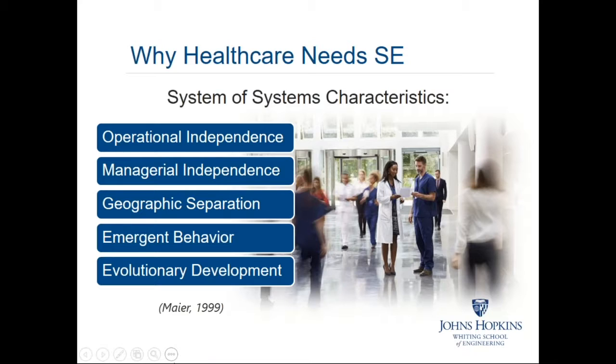A similar thing is true for healthcare. There are different levels: a macro level where policy and regulations are set and insurance payers exist, a micro level with individual patients, clinicians, devices, and IT, and a middle meso tier of clinics, pharmacies, and hospitals. All these tiers have to seamlessly work together as a system of systems to realize improvements in healthcare value, safety, and cost.